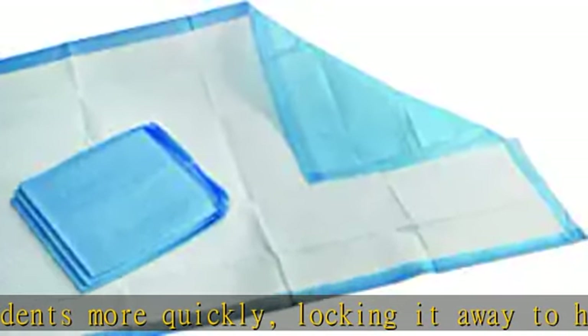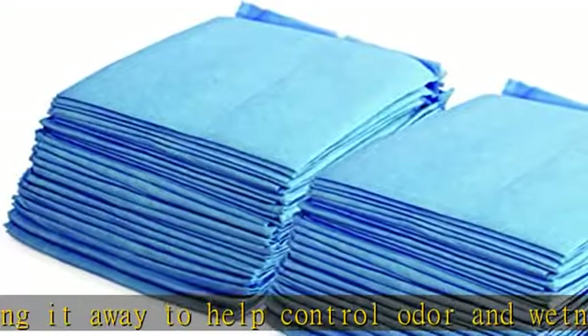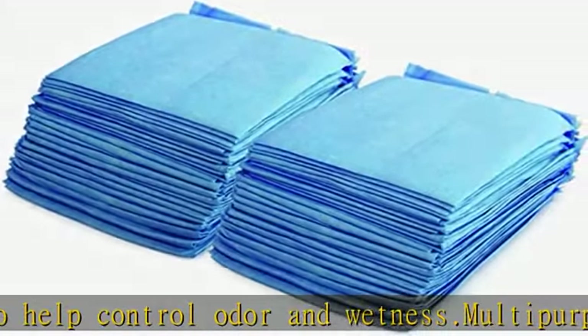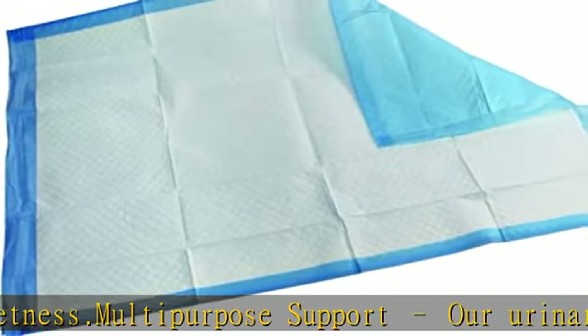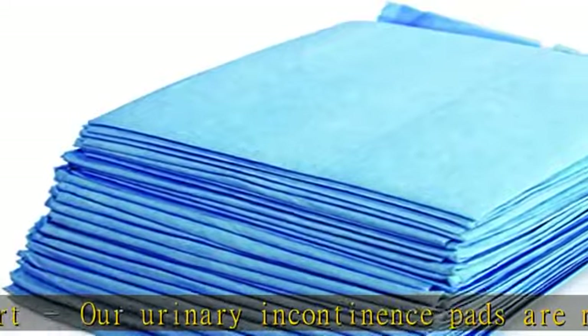Large bulk count available in 25 or 50 count packages. Our underpad bed covers can be used every night, while traveling, or anytime you need a little extra protection when sleeping. They're also disposable for quick cleanup. Check the description to get this product today at the best price.